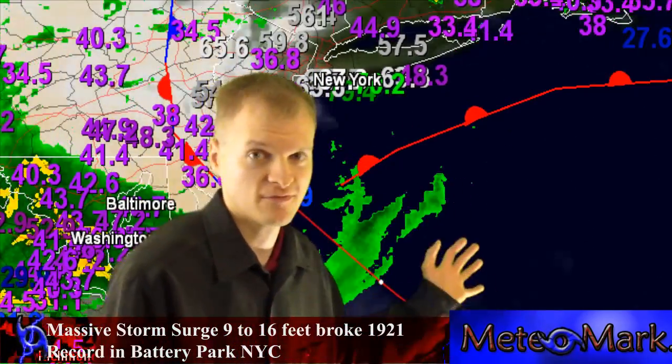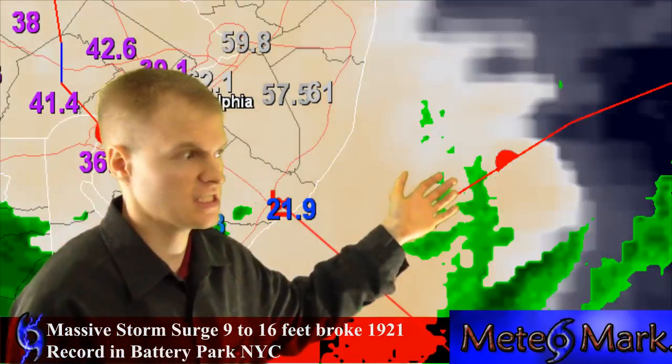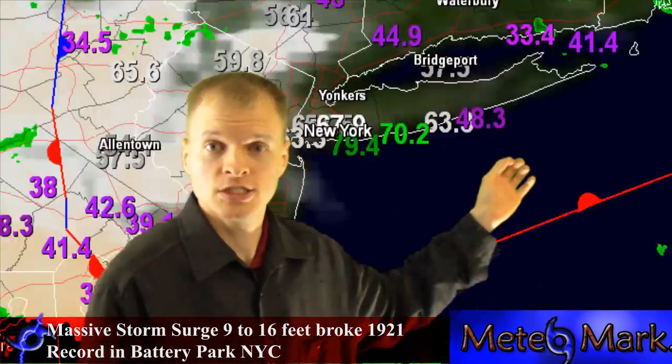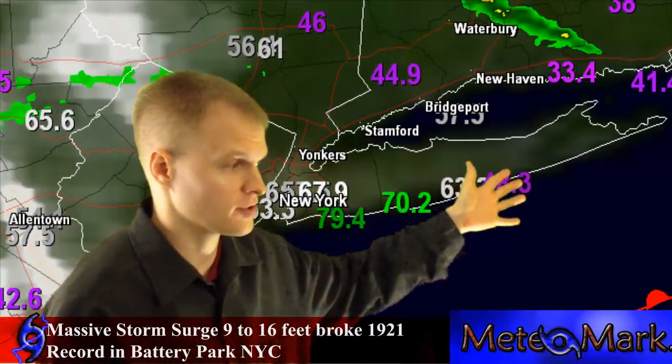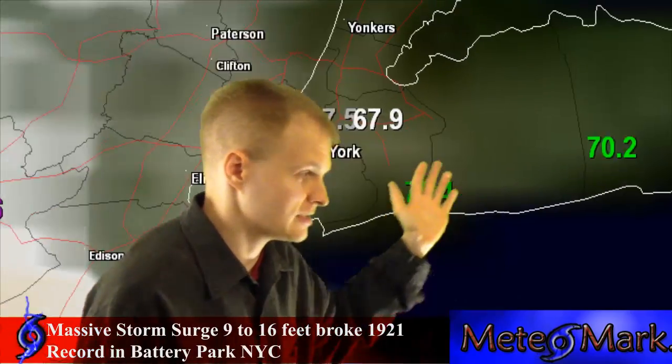The pressure has come up a little bit, but don't let that fool you. This thing has a major storm surge that is coming into New York City, anywhere from 9 to 16 feet, depending on where you're at, over to the eastern tip of Long Island, Long Island Sound.